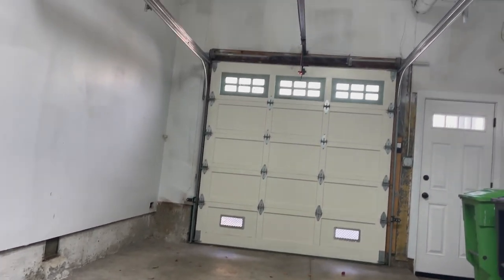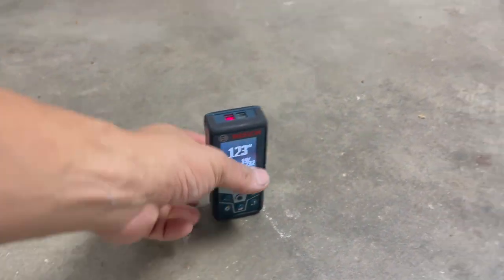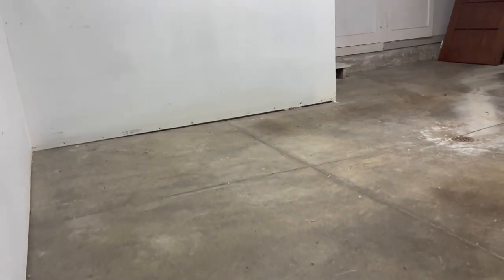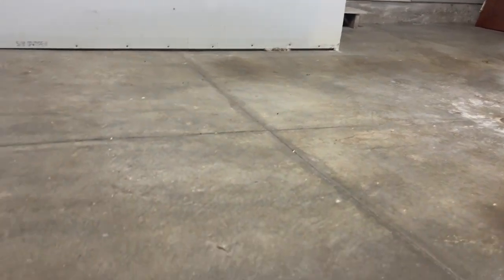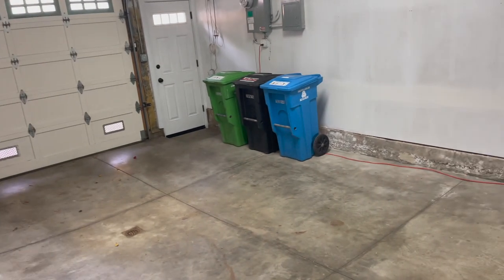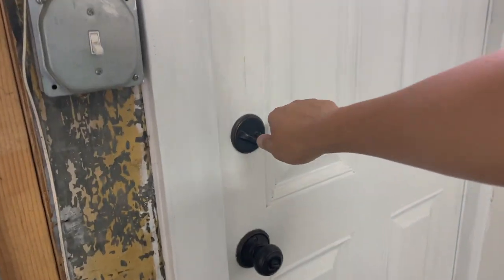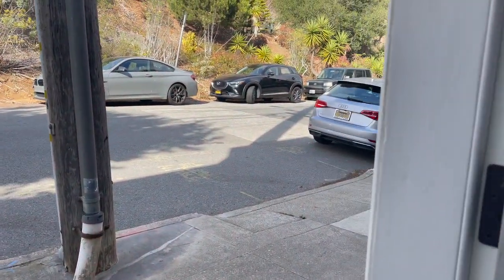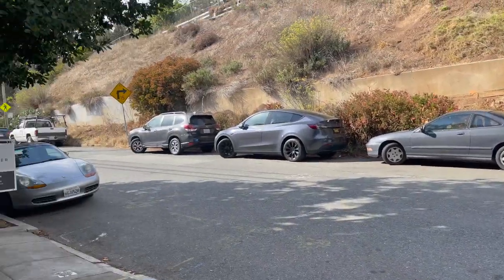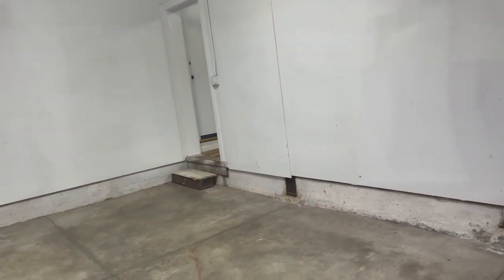Let's check the garage ceiling heights. This one is 123 inches tall — just over 10 feet. This one's a little shorter at 109 inches. In both cases it's pretty fantastic. And of course you've got your entrance here, right in this super central location.